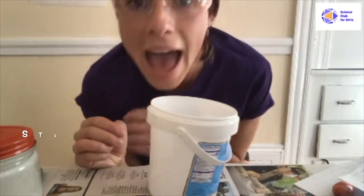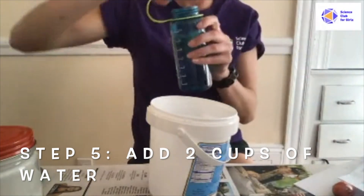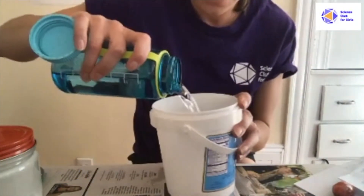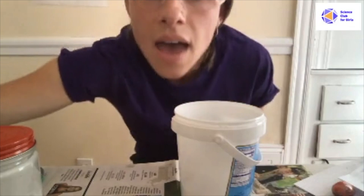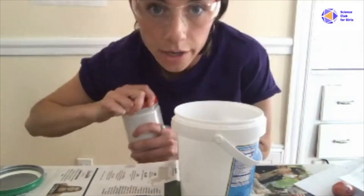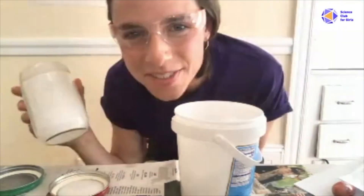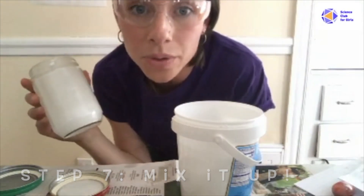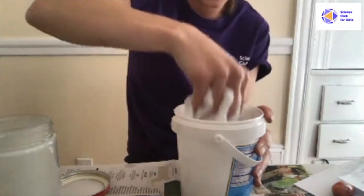In a separate container, put a half a tablespoon of borax and two cups of water. After you do that, add your glue and water into your borax and water. Now is the fun part — time to mix it. You can either use a pencil, a spoon, or your hands. I'm going to use my hands because I like the feeling of it.